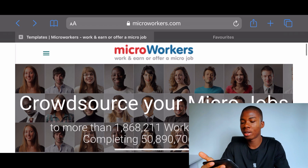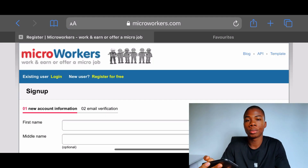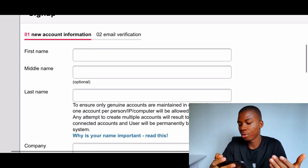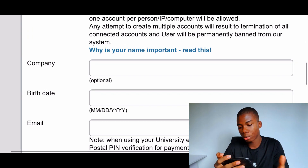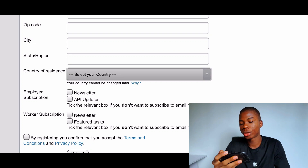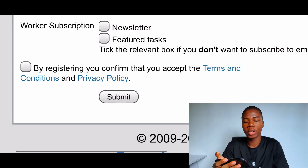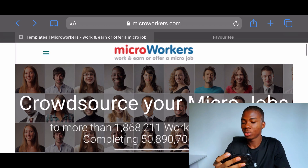You want to get paid to work, so go up here and click the register button so you can start working inside this website and get paid. The signup is really simple — all you need to do is put in your name, your email address, set a password, provide a mailing address, and select your country. They accept almost every single country, so your country shouldn't be a problem. Just click submit and you're done. They'll process and verify your profile in a couple of seconds.